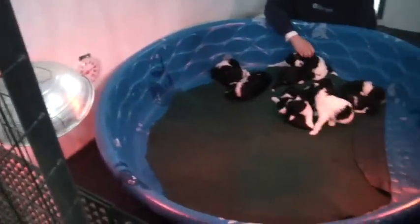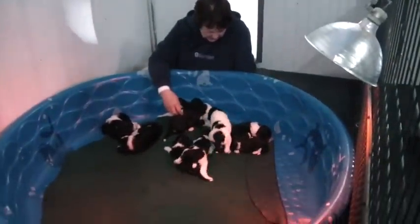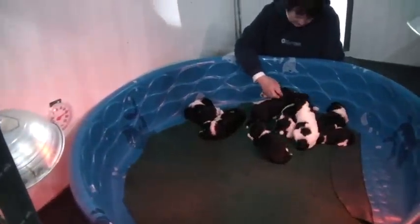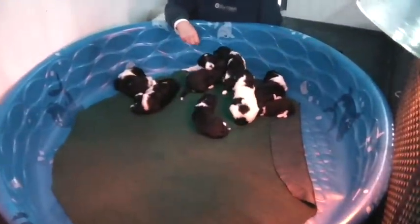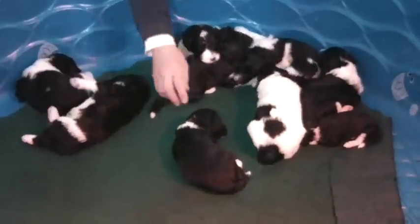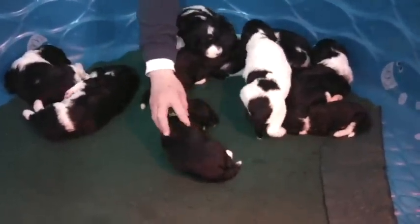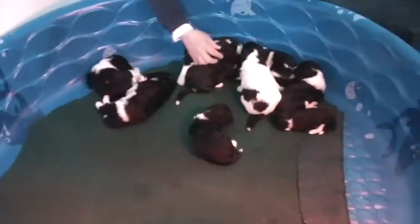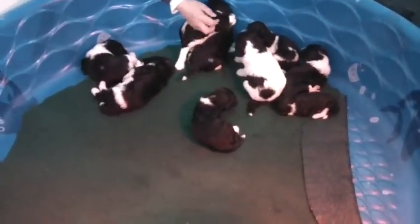There are nine puppies in the litter — eight males and one female. The father is Bryce and this is his first litter. This is Pippa's second litter.